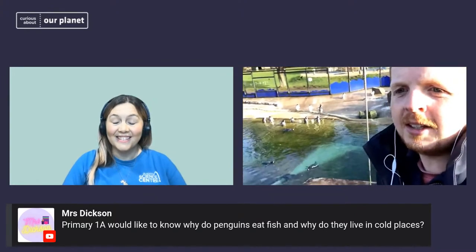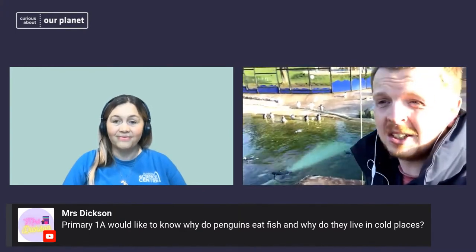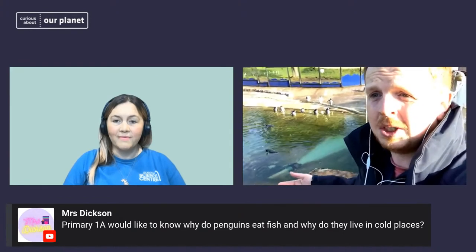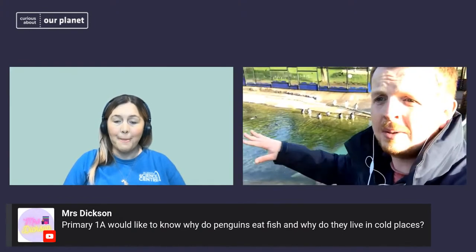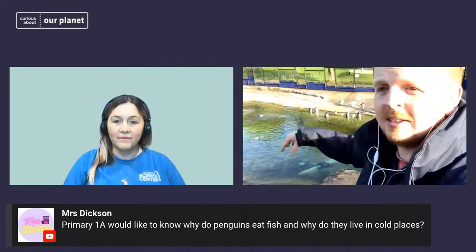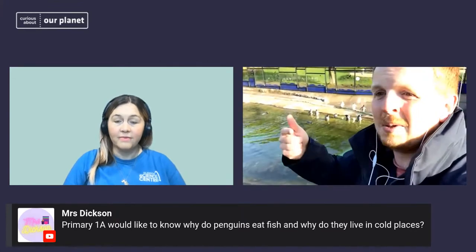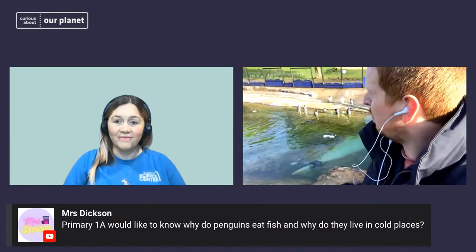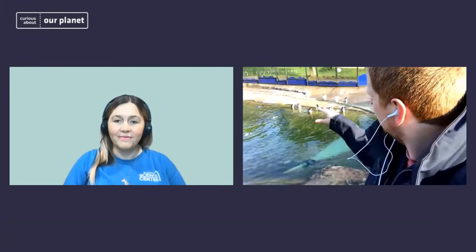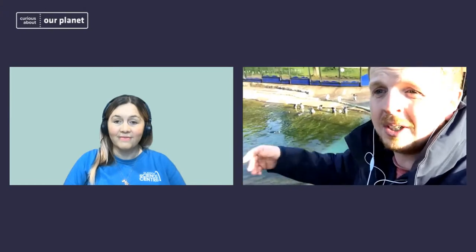Let's think about why they eat fish. Penguins are a species of bird — at one stage their ancestors would have been able to fly. But there's a huge amount of food in the oceans, and long ago penguins' ancestors discovered there was more food in the water than on the land. By diving into the water — much like modern-day gannets, guillemots, and puffins — they could catch fish. But these seabirds can usually only swim for a short amount of time before they get too cold. Over millions of years, penguins evolved to actually swim all the time. Why fly when you can just swim around and catch fish better? So they became heavier, streamlined like a torpedo, and got lots of fat on their bodies to keep them warm in the water.